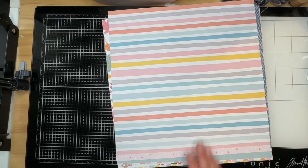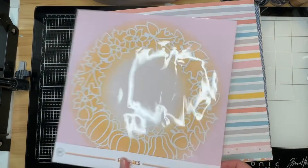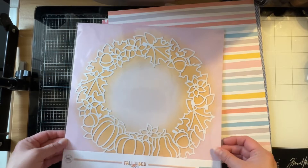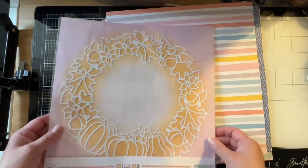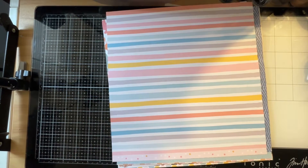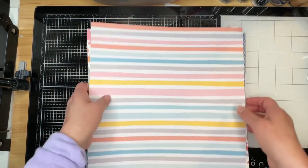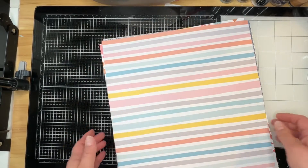And they've been including a pre-cut cut file for us. This is really pretty — love the wreath. I'm going to turn the light back on because I just don't feel like it's going to show the true colors of these patterned papers. The name of this collection is Fall Vibes.